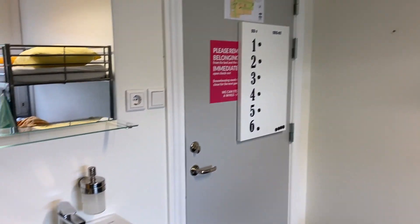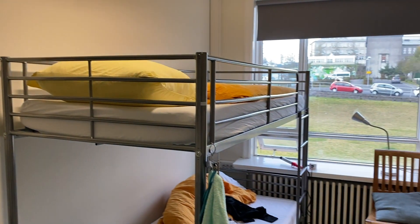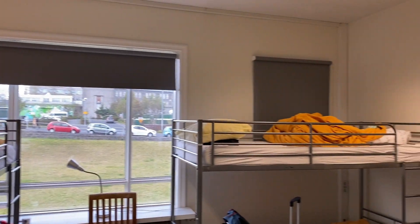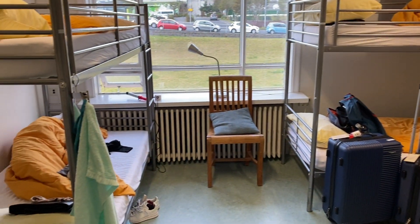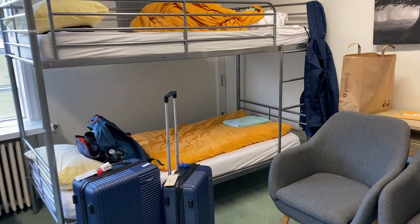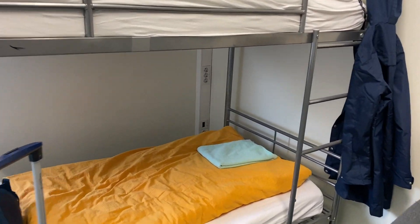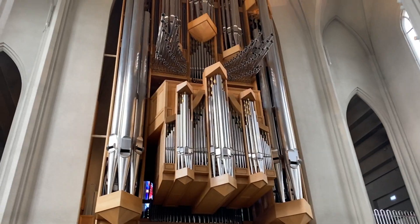After paying I made my way back to the hostel and checked in. My room had six beds in it, and I went straight to bed because it was such a long travel day. So that was day one in Iceland — thank you guys so much for watching. Stay tuned for the next episode where we have a full day exploring the city of Reykjavik.